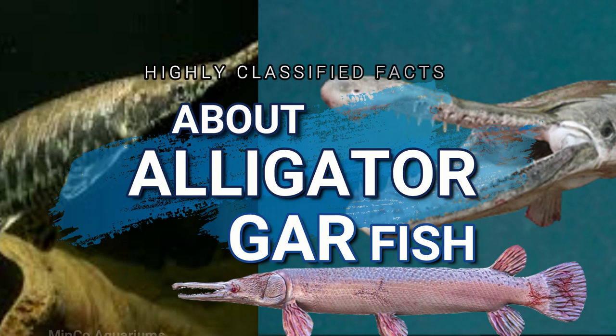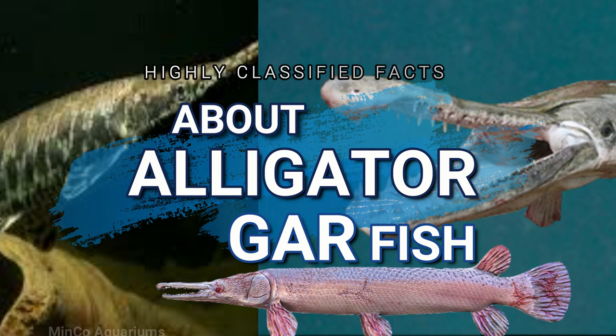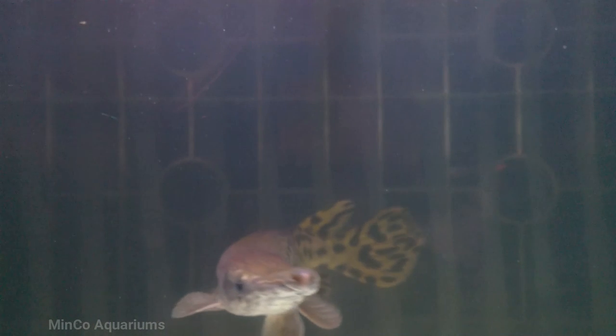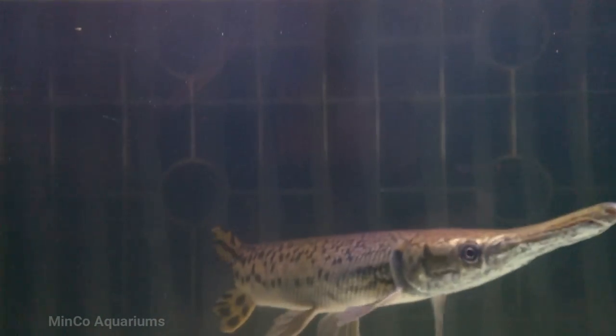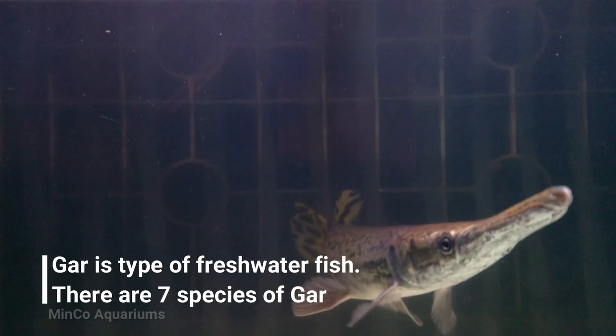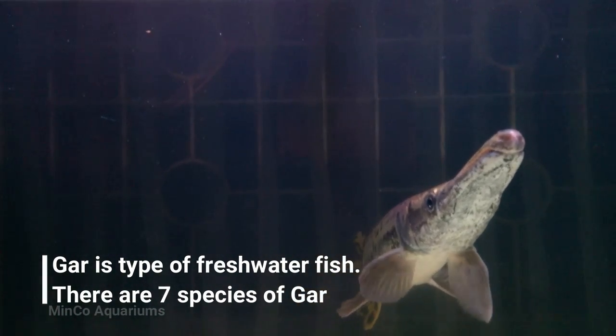Highly classified facts about alligator gar fish. Welcome to Minko Aquariums — our channel focuses on all interesting and useful facts related to fish keeping and aquarium maintenance.